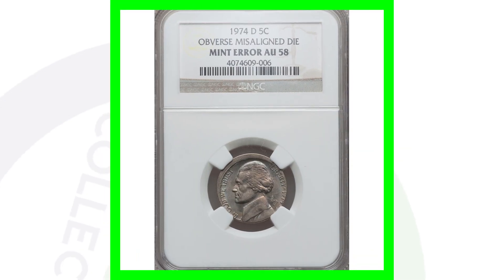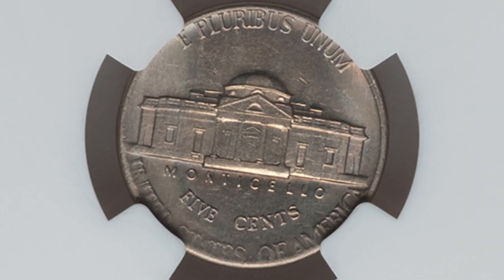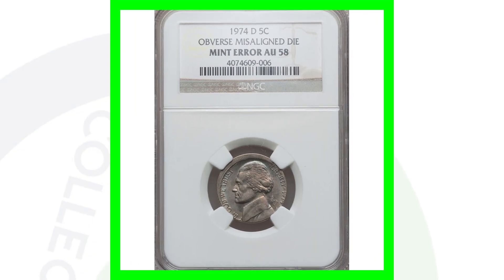This next coin sold for a little over $30 — not expensive, but you can clearly see it's misaligned. We can see the thick edge around the rim of the coin as a result. Definitely always be on the lookout for these in your pocket change.